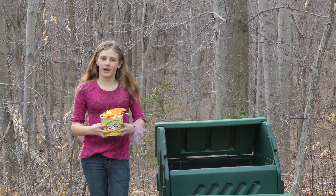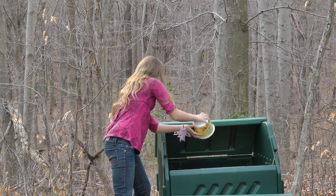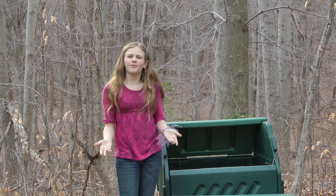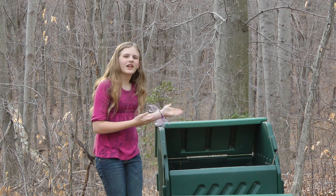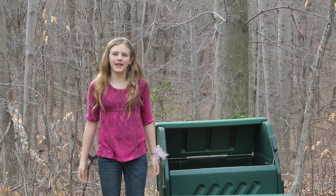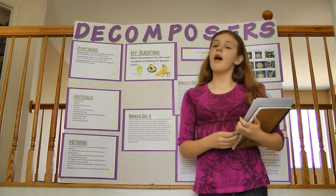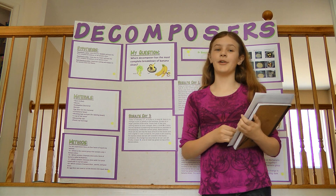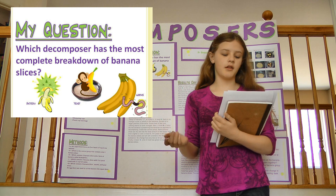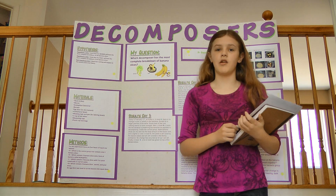I got the idea for my project when I was taking out our compost. I had the idea: what would make this compost decompose faster? And that is how I began my project. This is my backboard on decomposers. I hope you like it. First, I started with a question: which decomposer has the most complete breakdown of banana slices?